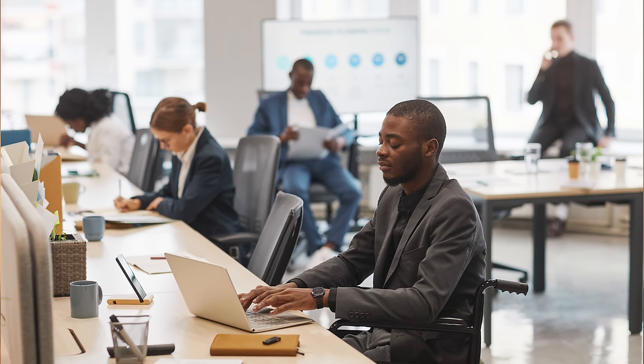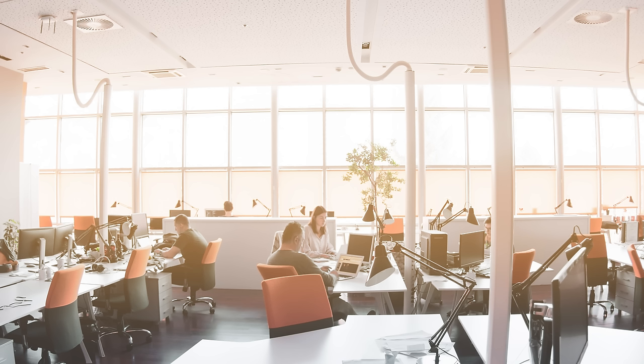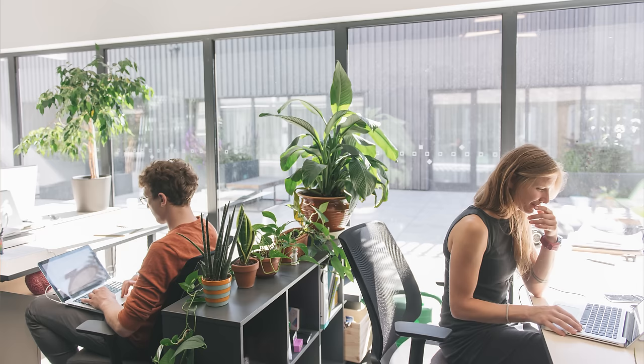This might seem like a minute detail, but the way your working space is configured — like the size of the room — can have an impact on the reverberation of the keyboard sound.